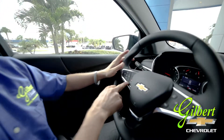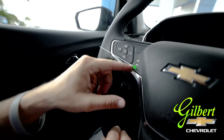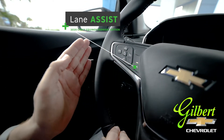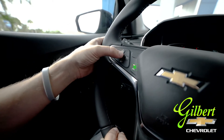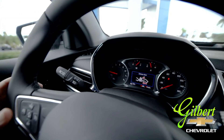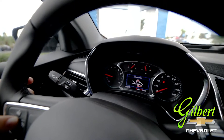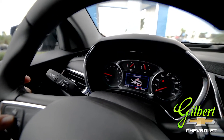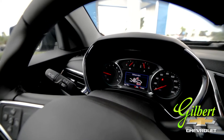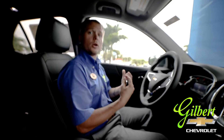On the steering wheel, there are a couple of really interesting features. Right here is Lane Assist — that button is going to let you know if you're getting inside or outside the lanes. Over here you've got your Collision Alert, and when you press that button you can see it changes the distance setting, which lets you know how far away you are from the vehicle ahead. It's going to alert you and help slow you down to keep you safe on an interstate or busy highway.